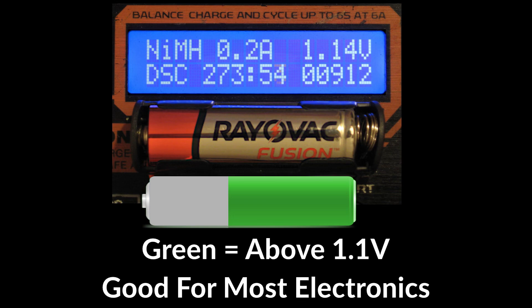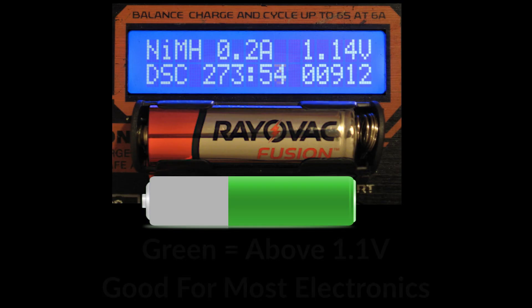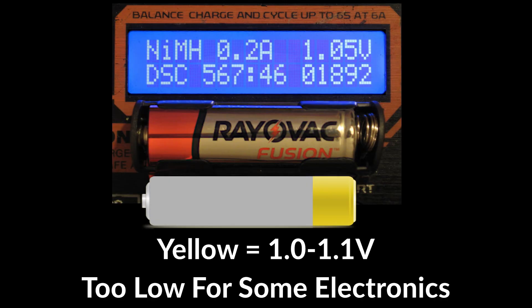I will use colors to visualize voltage while the battery drains. Most devices will work throughout the entire green voltage range, but in the yellow range, voltage has dropped below 1.1 and some picky electronics will stop working.